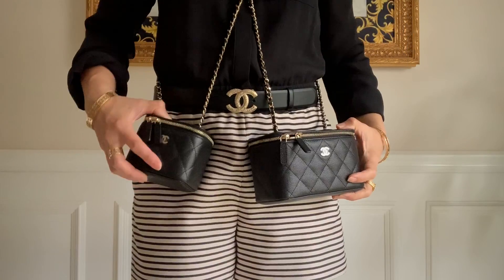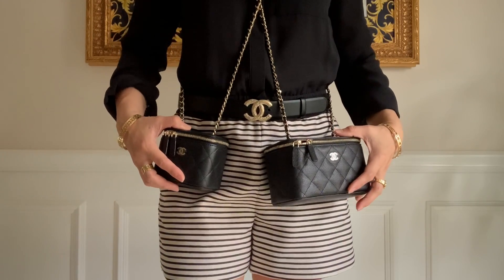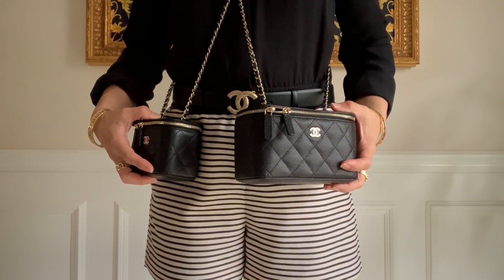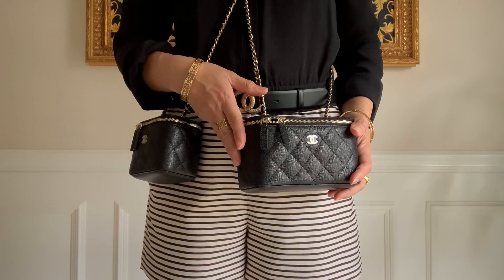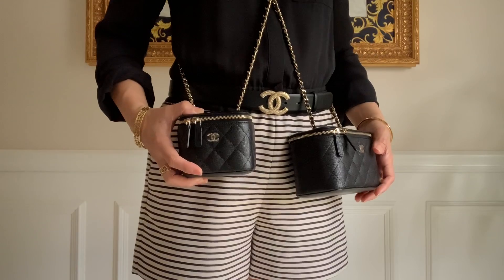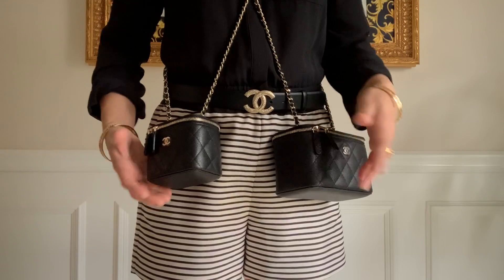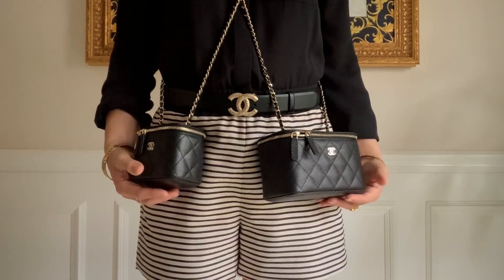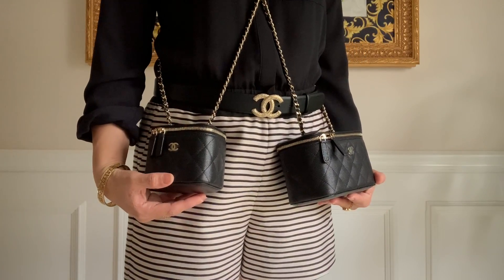If you have to ask me which one to keep, I would vote for the larger one. For only $200 more you get more for your money and you get more space. But of course the mini is also a super cute piece, and I don't know if they will still bring it back. That's my take on these two gorgeous pieces.